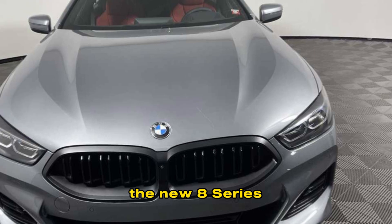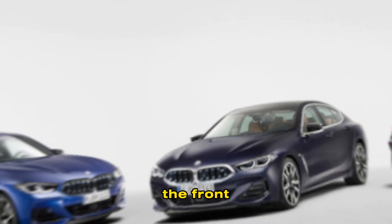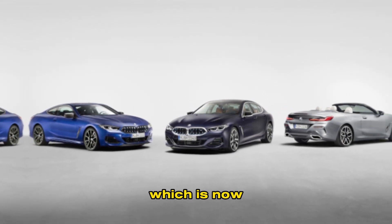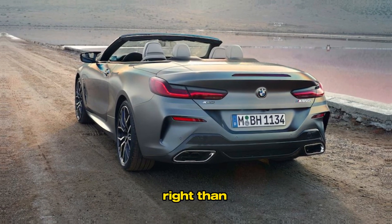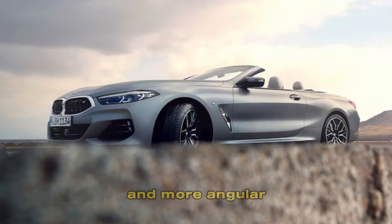Exterior: the new 8 Series is a stunner, with a sleek and aerodynamic design. The front end is dominated by the iconic BMW kidney grille, which is now larger and more upright than before. The headlights are also new, and they feature a sharper and more angular design.